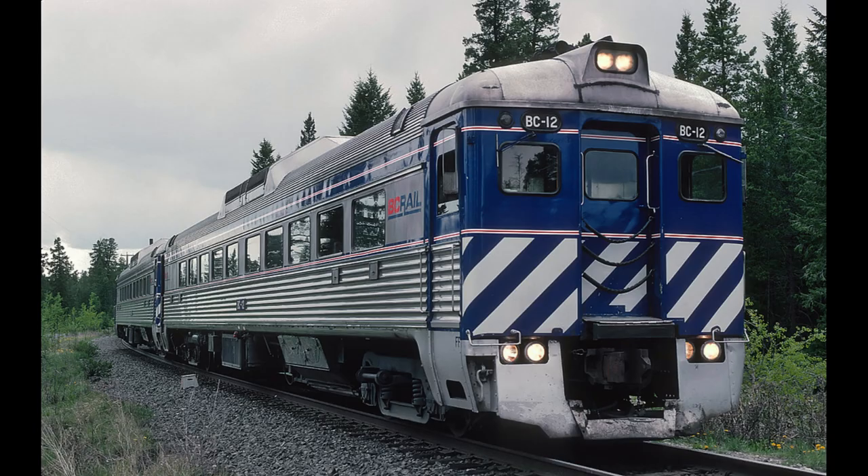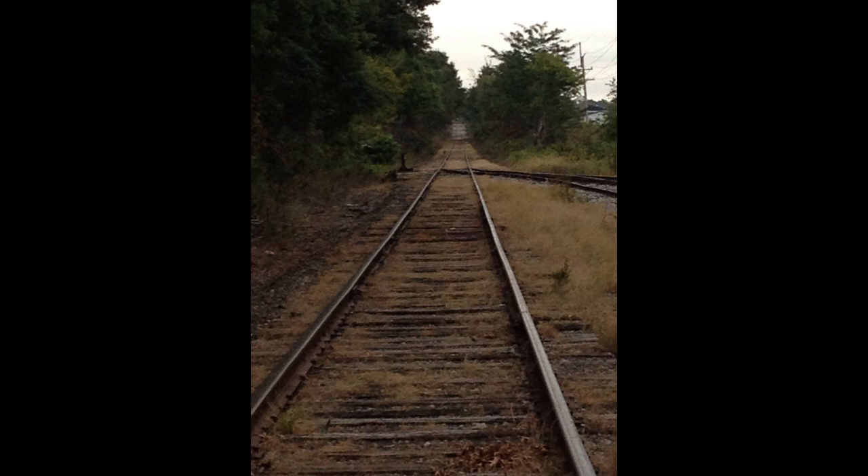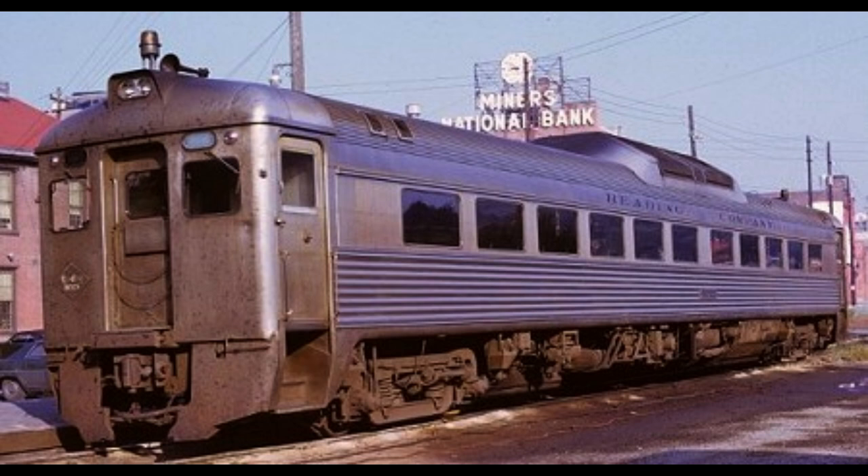The Bud Rail Diesel Car, otherwise known as the RDC, Bud Car, or Bud Liner, is a self-propelled diesel multiple unit (DMU) rail car. Between 1949 and 1962, 398 RDCs were built by the Bud Company of Philadelphia, Pennsylvania. The cars were primarily adopted for passenger service in rural areas with low traffic density or in short-haul commuter service, and were less expensive to operate than a traditional diesel locomotive-drawn train with coaches. The cars could be used singly or coupled together in train sets and controlled from the cab of the front unit. The RDC was one of the very few DMU trains to achieve commercial success in North America.